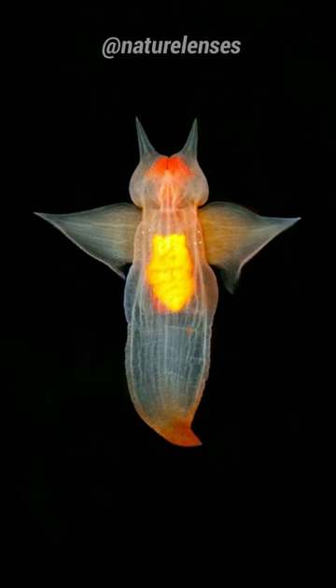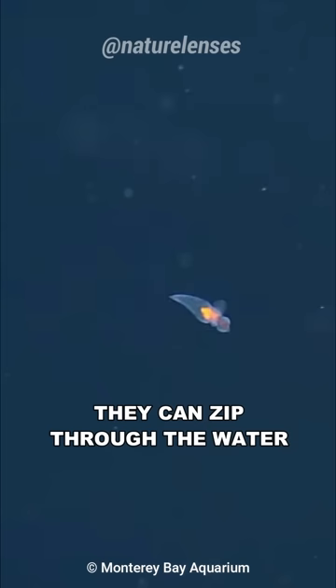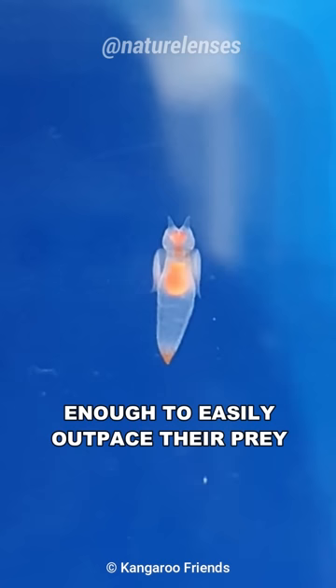Slugs are known to be slow, but sea angels are pretty quick — they can zip through the water at 10 cm or 4 inches per second using their wings, enough to easily outpace their prey.